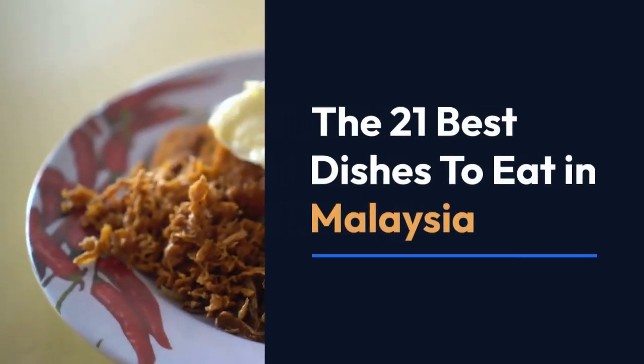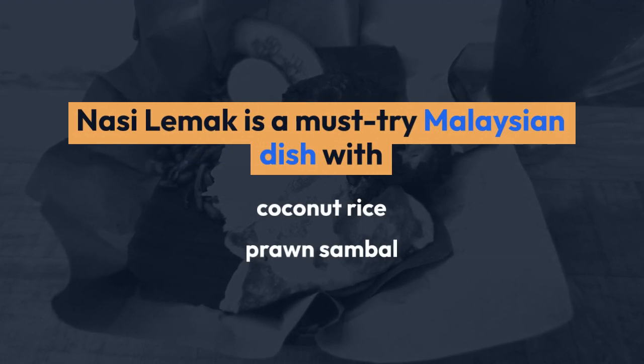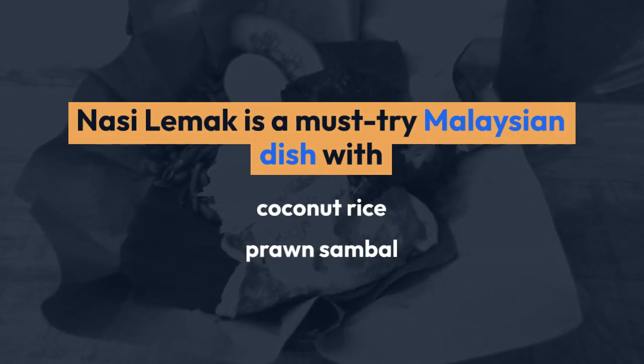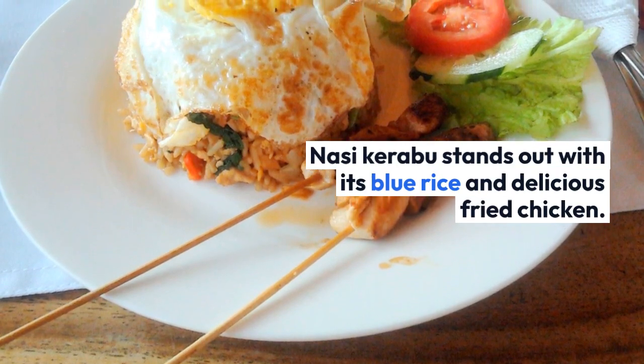The 21 Best Dishes to Eat in Malaysia. Nasi Lemak is a must-try Malaysian dish with coconut rice and prawn sambal. Nasi Karibu stands out with its blue rice and delicious fried chicken.